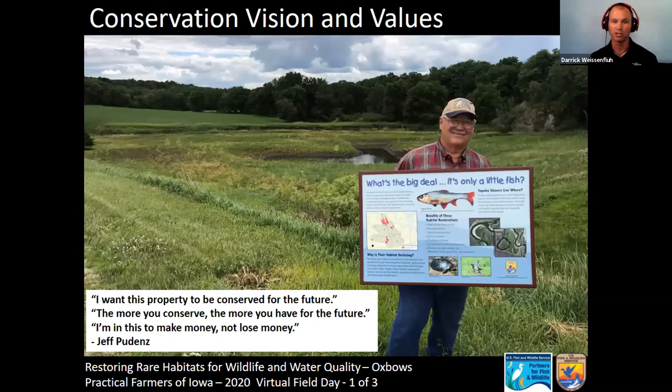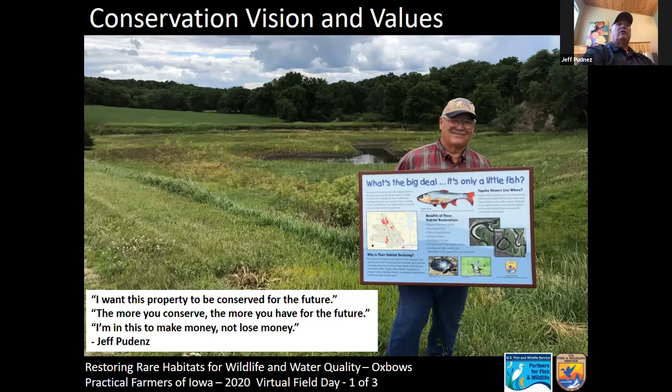Jeff, maybe share a little about your values and vision for the property — what you're hoping to accomplish. Well, we hope to restore the ground the way it was years ago. In doing so, it takes a lot of time. Conservation is like planting a tree — you don't plant a tree and get shade tomorrow. You also have to be very careful that what you're doing isn't destroying something else. Baby steps — but it takes years.